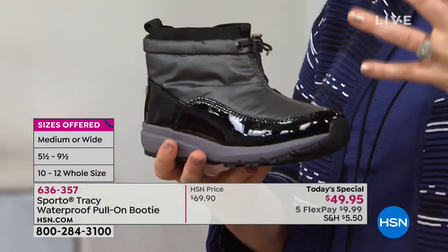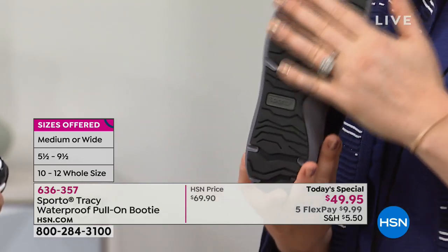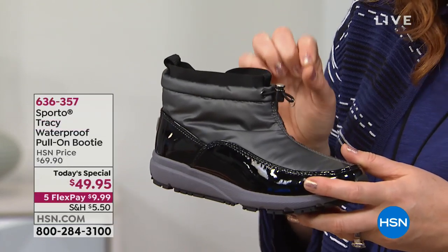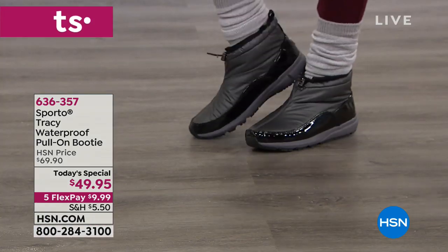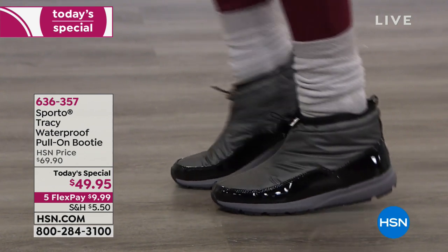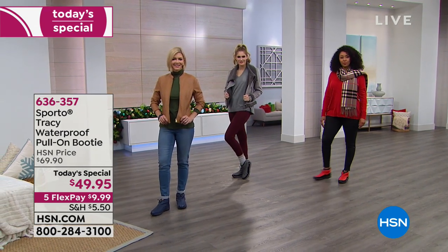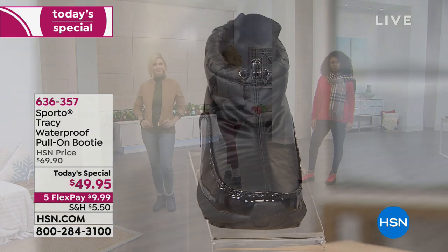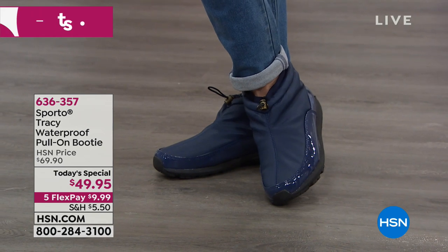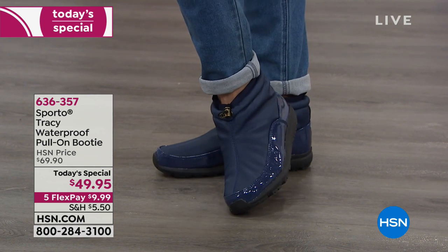I like how kind of modern these look - very fashion-forward. They have a touch of edge with that patent splash guard. Notice all the traction on the bottom, so you're not going to be slipping or sliding. As far as sizing goes, 5½ all the way up to 12, medium and wide widths. The black is already proving to be popular this morning, but go for a fun color - go for the champagne or the red and really pop your wardrobe.